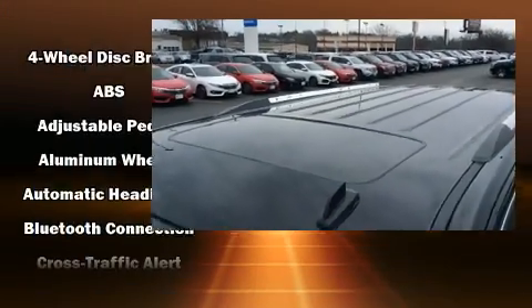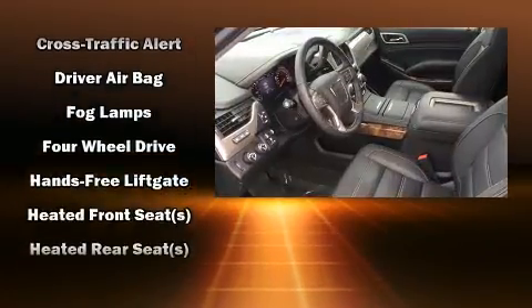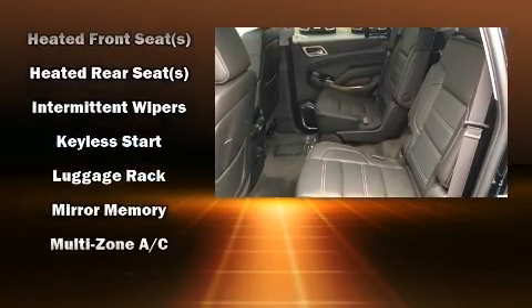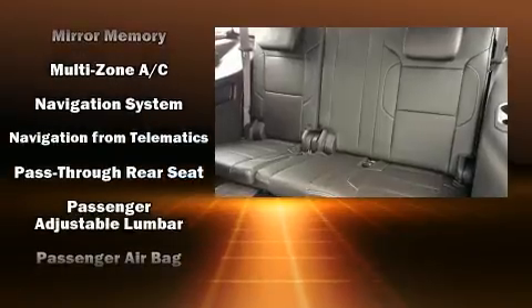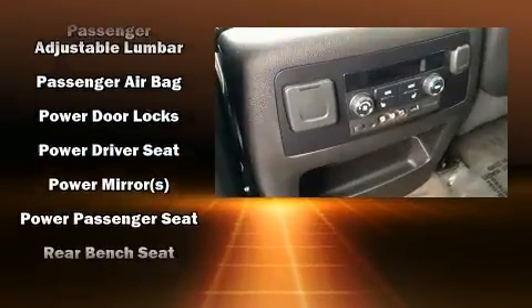Power-adjustable pedals allow the driver to optimize his or her driving position, enhancing visibility, comfort, and safety. Passengers are protected by various safety and security features, including dual front impact airbags, brake assist, and four-wheel disc brakes with ABS.